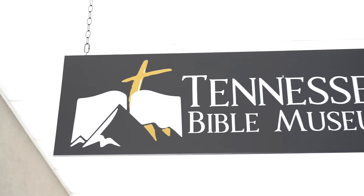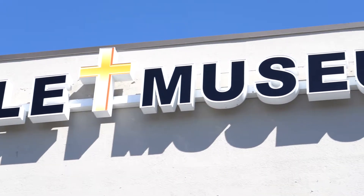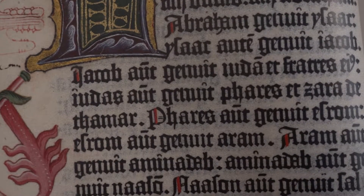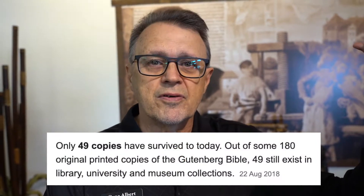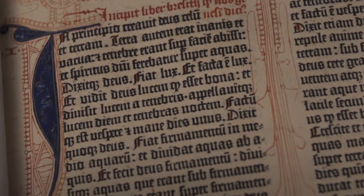Welcome to the Tennessee Bible Museum in Pigeon Forge, Tennessee. We've been open for about three months now, and one of the things we're going to feature today is the Gutenberg Bible. We have a reproduction of the Gutenberg Bible because in reality there are only 49 copies left in the world — 12 are in the U.S., the rest are in Europe and mostly in institutions.